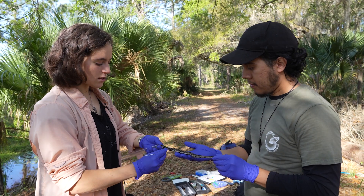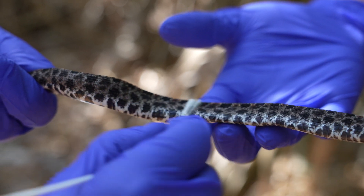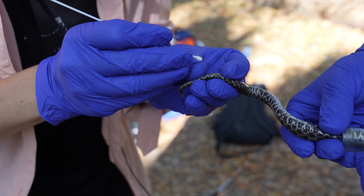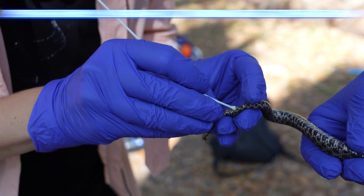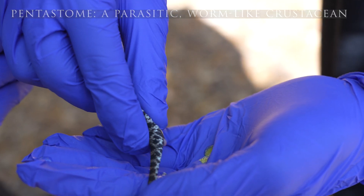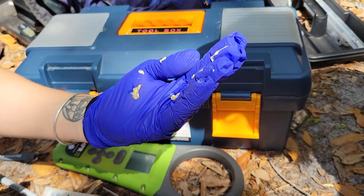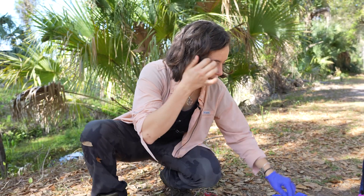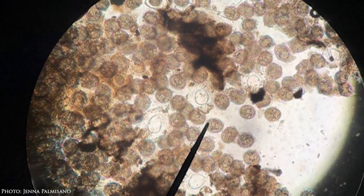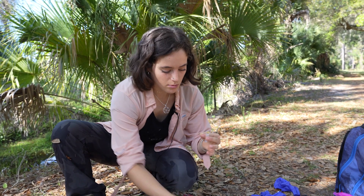The first thing we're going to do is take a swab to detect snake fungal disease. We just go up and down the body with this wet swab ten times. Now we're going to take a cloacal swab, and this is to detect pentastome eggs. Let's see if he'll give us some poop — we're just going to gently massage anything we can get out. Then I'll take a look at it under the microscope and look for eggs, and if I find any, I'll do DNA extractions on them just to be sure of the pentastome species.